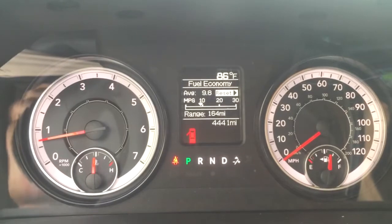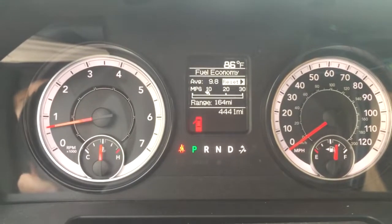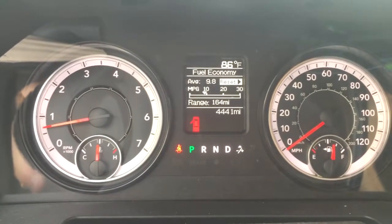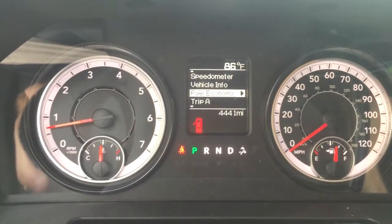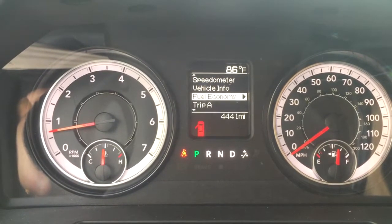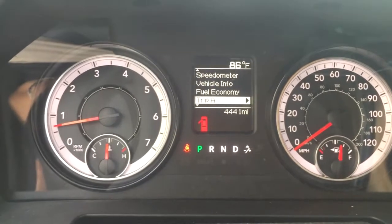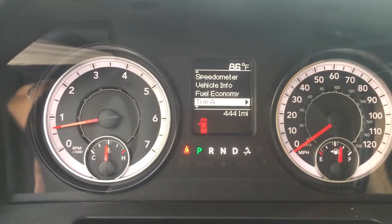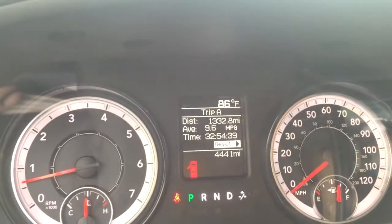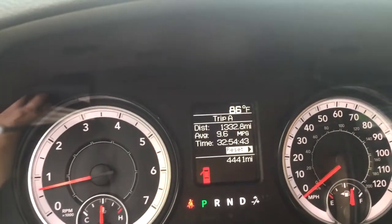It's averaging 9.8 after this trip. So if you're thinking about getting a 6.4 in a three-quarter ton to tow an 8,000–9,000 pound travel trailer or camper, or even as a work truck, you can see right there: 1,332.8 miles at 9.6 — and like I said, when I got home it was 9.8 before I started idling.